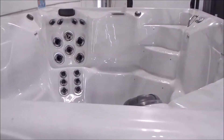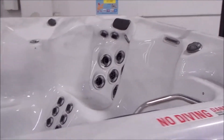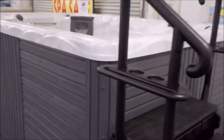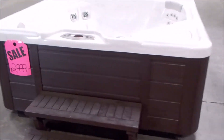Here's a swim spa exercise therapy spa. I see the steps there on the right, therapy seat on the left with neck jets, shoulder jets, back jets, calf jets. It's in Sterling — there are three swim jets. You can see the bench seat on the right and one on the left as well. It's in a beautiful Sterling with a gray cabinet and an easy-access black staircase.